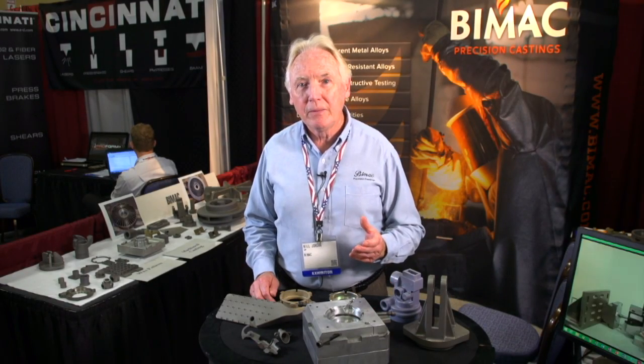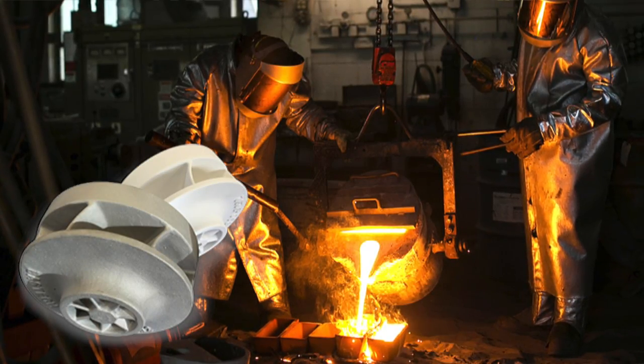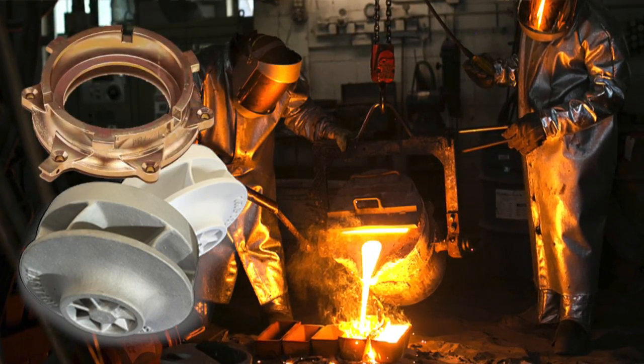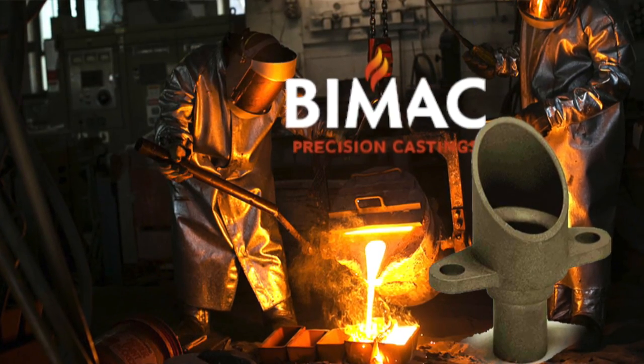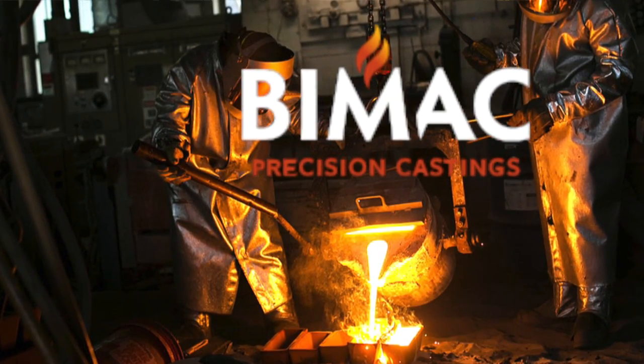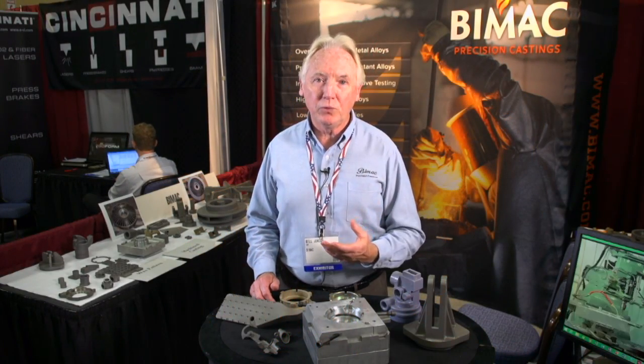One of the advantages of our process, we can tweak the chemistry of the alloy. We can add chrome, nickel, moly, whatever it may be, to get a better part that would wear longer or be more heat resistant. So that's the thing about our foundry — we can customize an alloy for a given product. We can go from print to a metal part in three weeks.